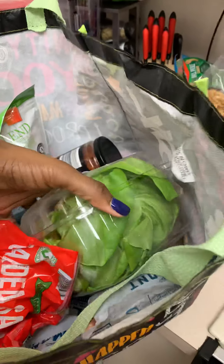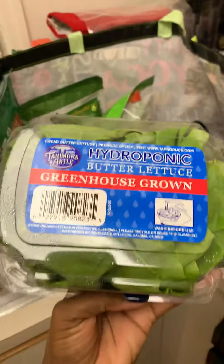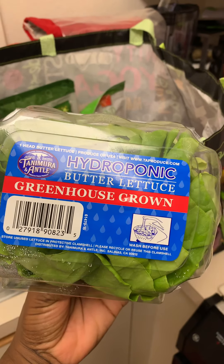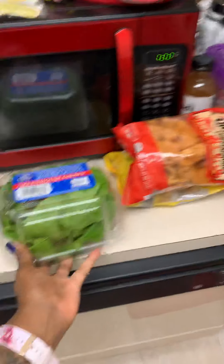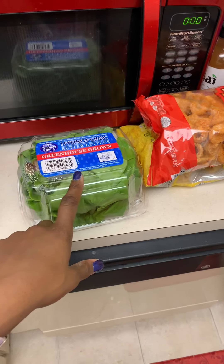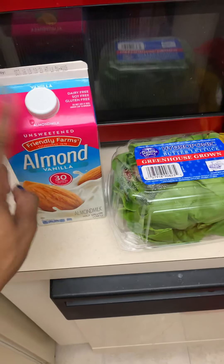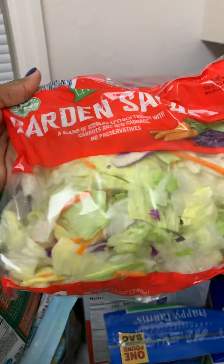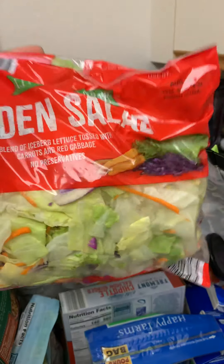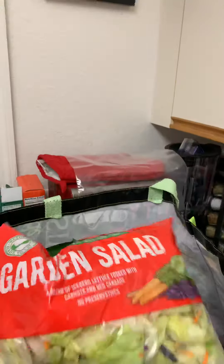This is some greenhouse grown butter lettuce. I usually will make a burger out of it, a lettuce wrap, or tacos — something like that. I also got the unsweetened vanilla almond milk from there, and then a garden salad. Surprisingly this whole bag was only 99 cents, so I got two of these.